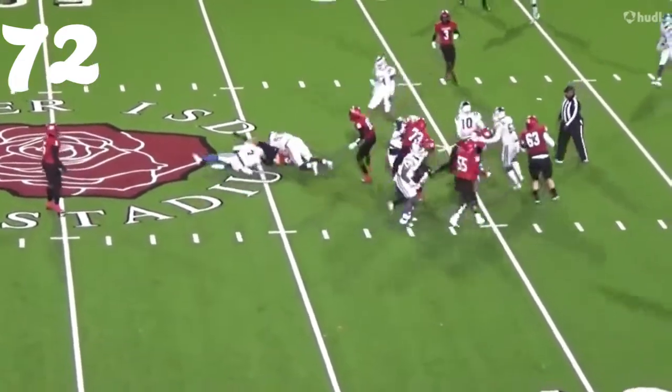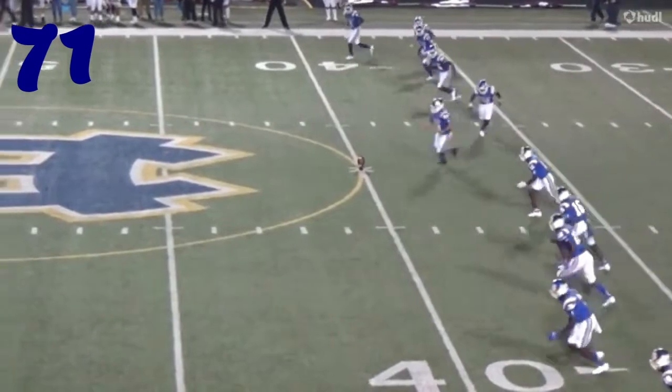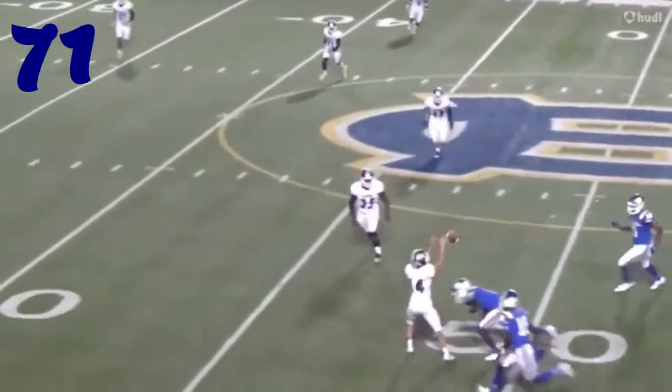At number 71, J.K. Davis on the kickoff. Boom — it's a gore. Y'all remember Rhyno from WWE? Gore.